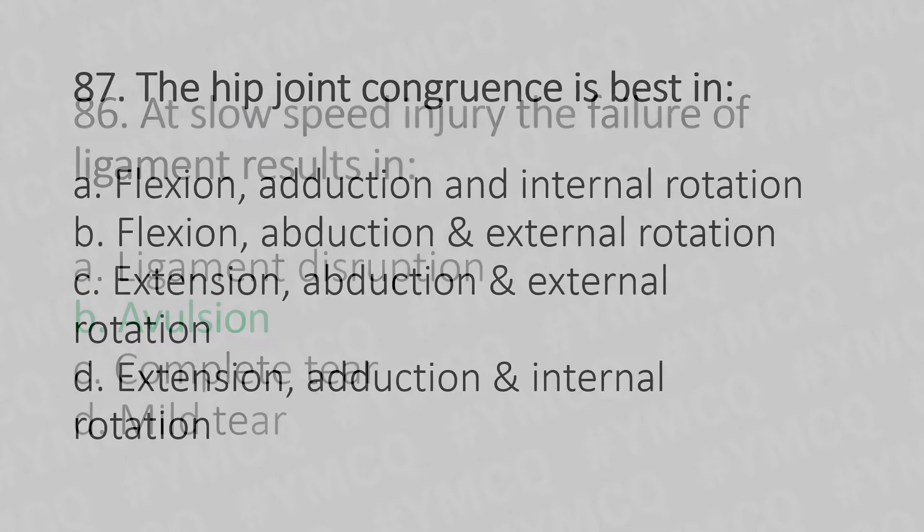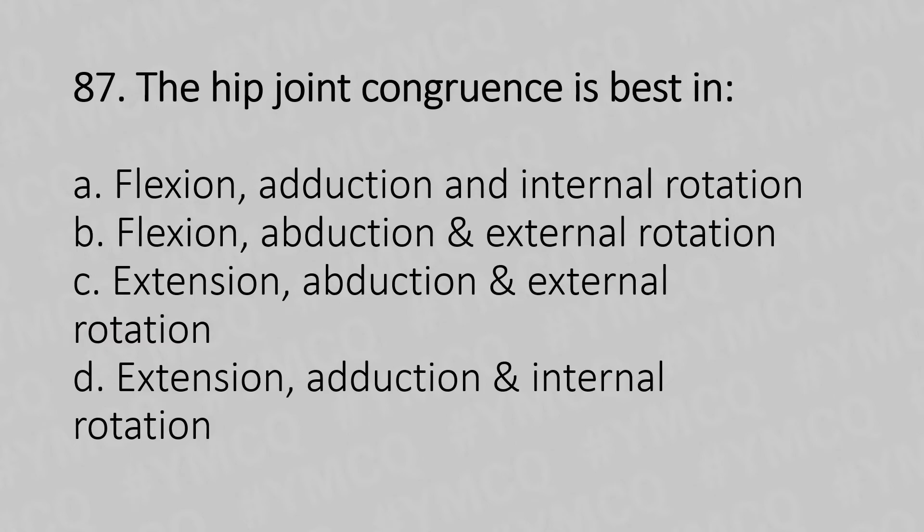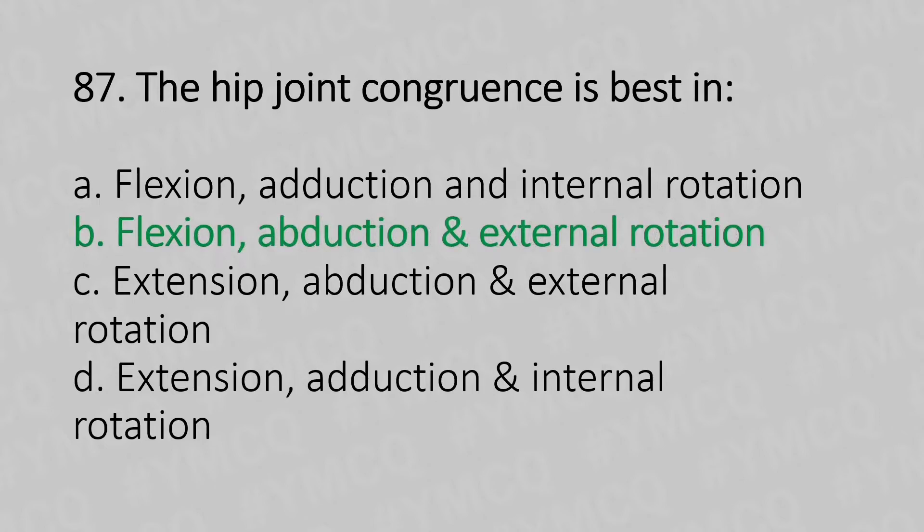Moving to our 87th question. The hip joint congruence is best in: Option A, flexion, adduction and internal rotation. Option B, flexion, abduction and external rotation. Option C, extension, abduction and external rotation. Option D, extension, adduction and internal rotation. And the answer is Option B, flexion, abduction and external rotation.